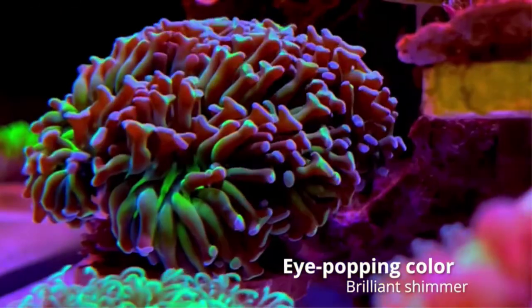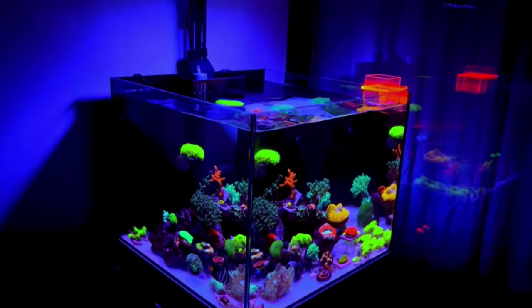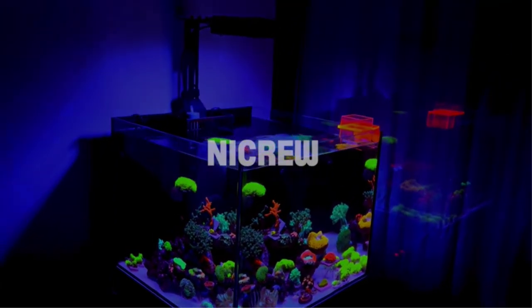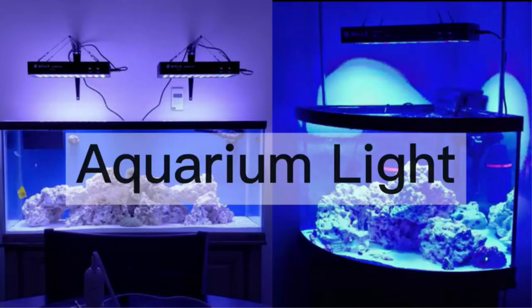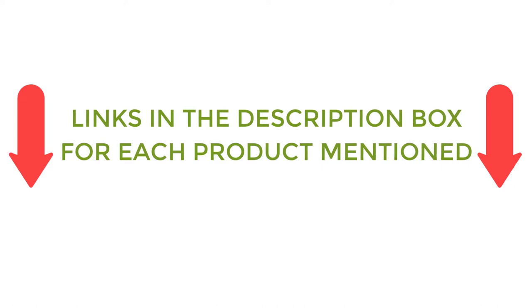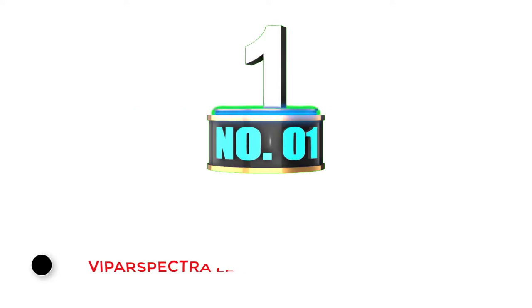There are many products available to choose from, each with different characteristics, benefits, and prices. To help you make an informed decision, I did quality research, read tons of reviews, and compiled a list of the best LED reef lights from reputable brands. For price and other information, be sure to check my description. Without further delay, let's jump into the video.